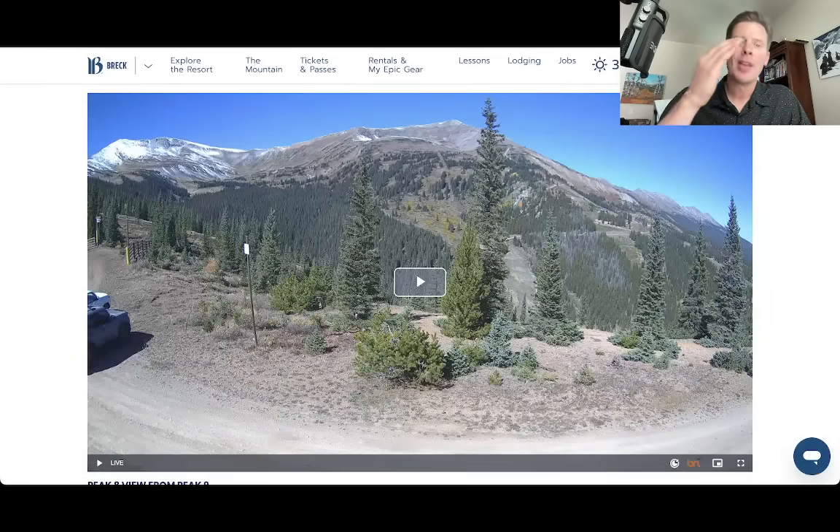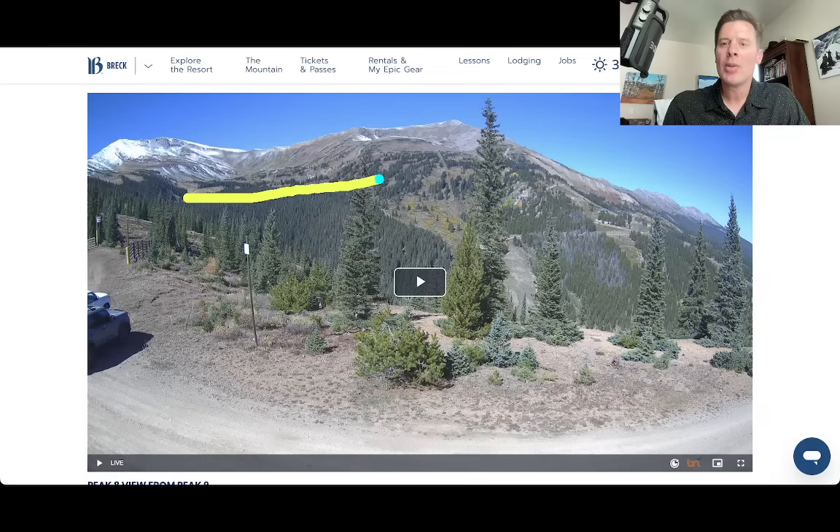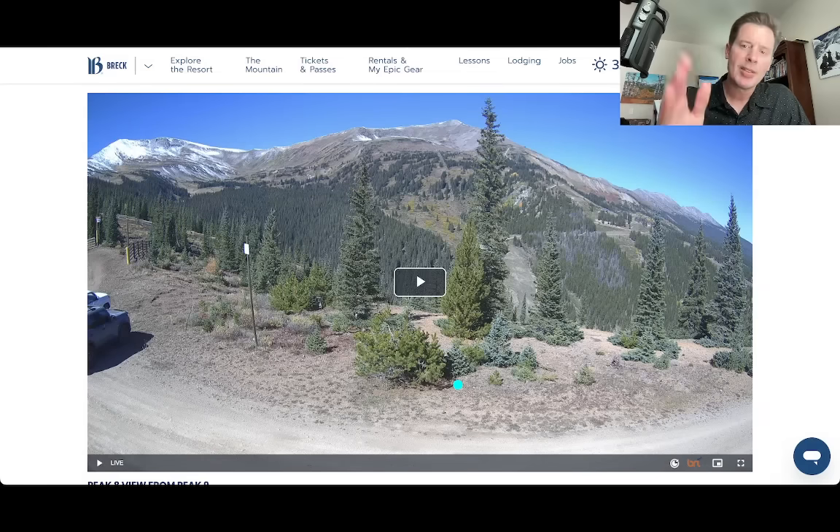Here's Breckenridge — the view from Peak 9 over to Peak 8 — and there's still some snow. Keep in mind, Breckenridge is west of Winter Park, west of the Continental Divide. So it wasn't quite as much snow and most of it was above 11 or 12,000 feet on the 10 Mile Range. Some of it has melted lower, but nice view there from Peak 9 over to Peak 8.